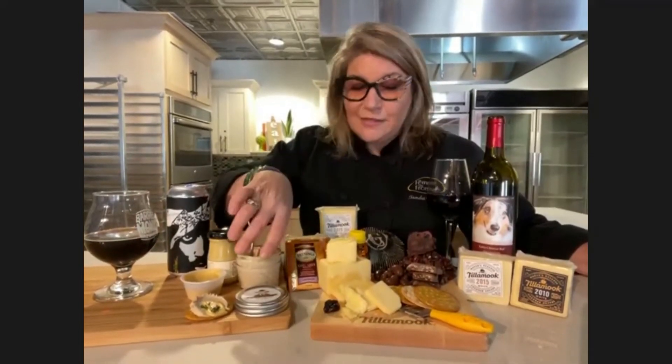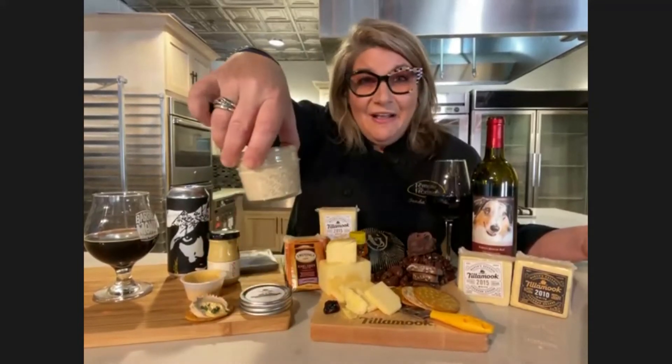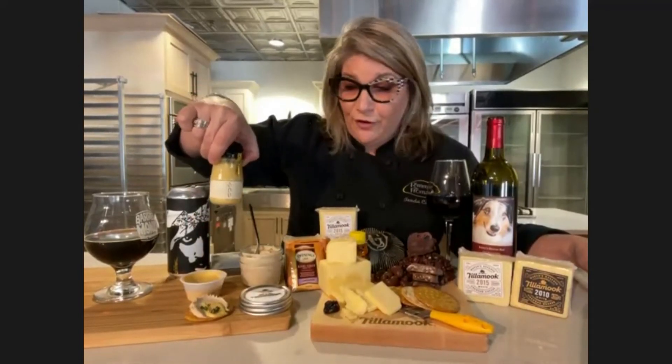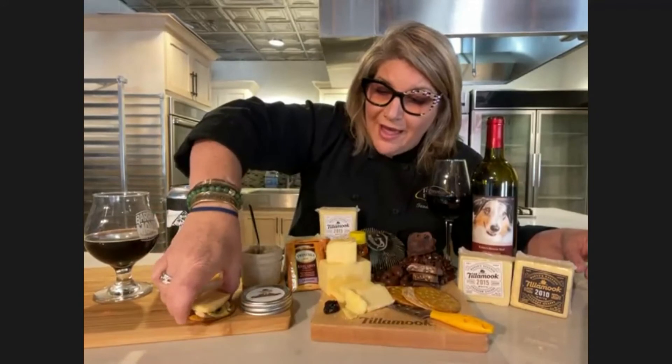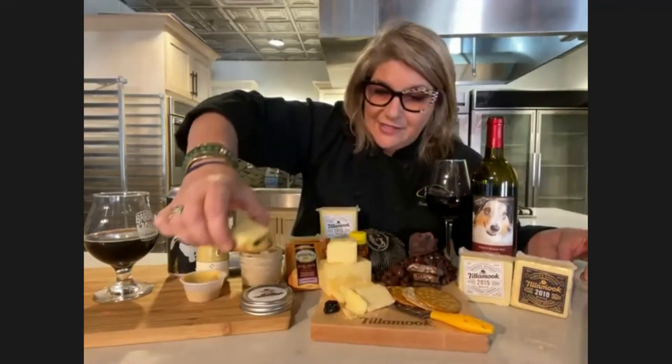Moving on, I also have some more savory components. When we're talking about fat and how the cheese really needs the fat, I'm going with a duck liver pate from Hinckley's Meat. We have a truffle mustard that I import from France, and just throwing that together with this cheese is an amazing bite. Throw that in your mouth and, oh my gosh, it's outstanding.